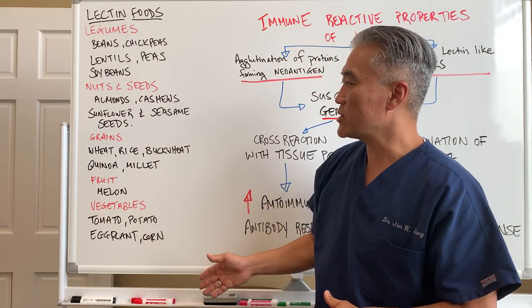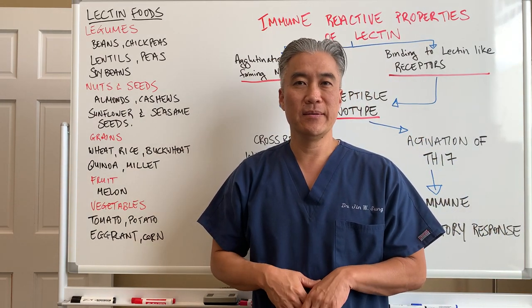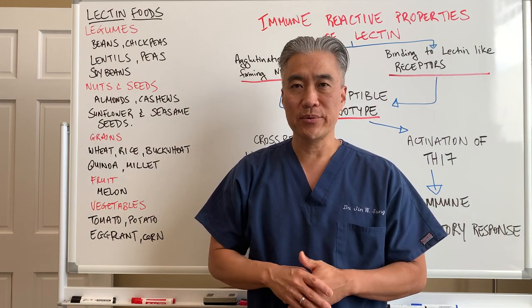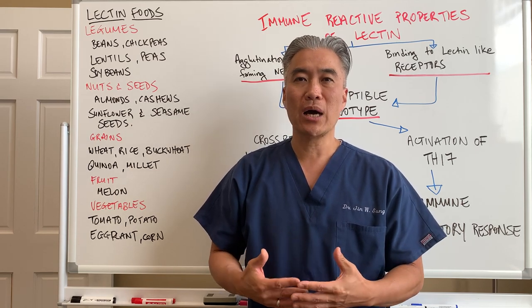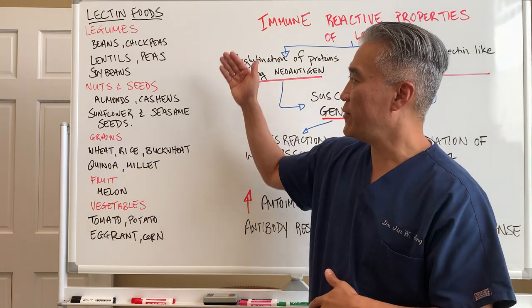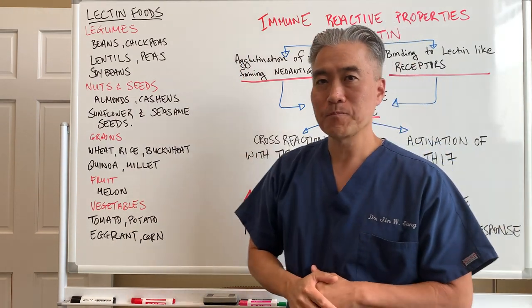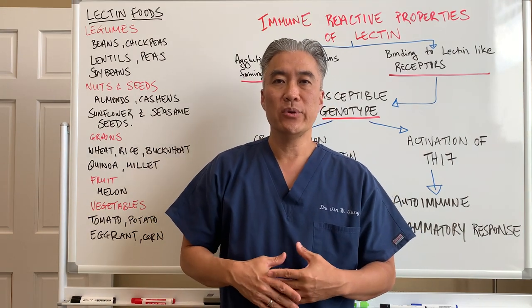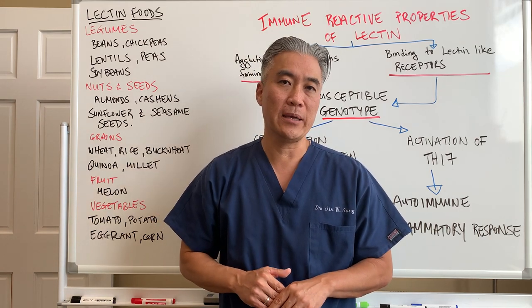If you look down this list, you might think some of these foods are probably good for me. But there are some patients who are genetically susceptible or have issues with lectins that create problems. When they're eating these foods in their diet and it's creating flares of their Hashimoto's thyroiditis, we have to start digging deeper into what the cause might be.